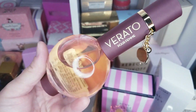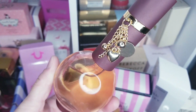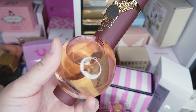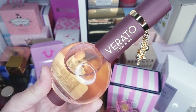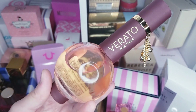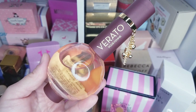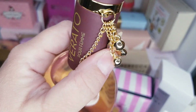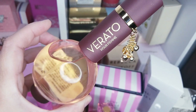Another one my husband actually saw and picked up for me — it's Verado Perfume. It's got a really cute bottle. This was $16.99 and I really, really ended up liking it. It's a fruity fragrance, very fresh — I think it has notes of pear and green apple. It's not very sweet, and it'll be perfect for the upcoming summer. Great choice, honey — I love it!